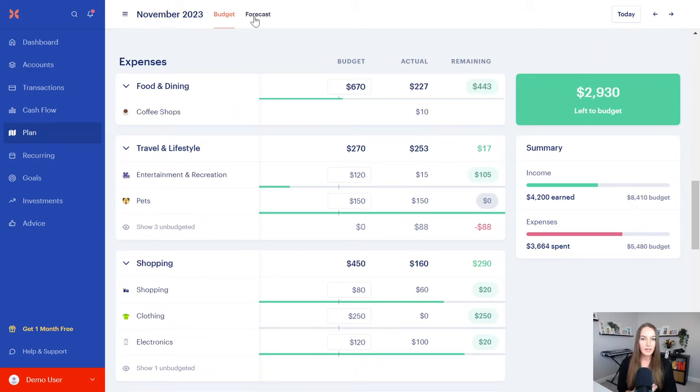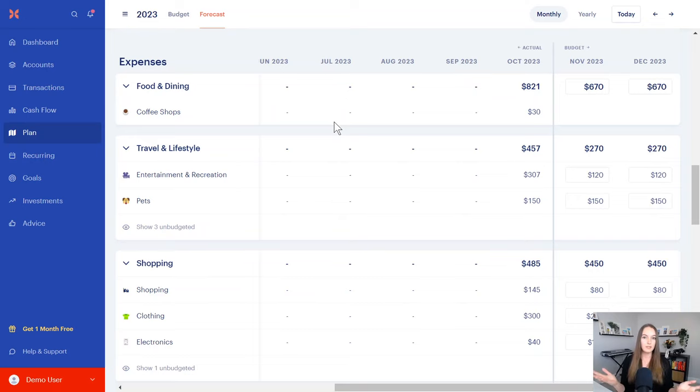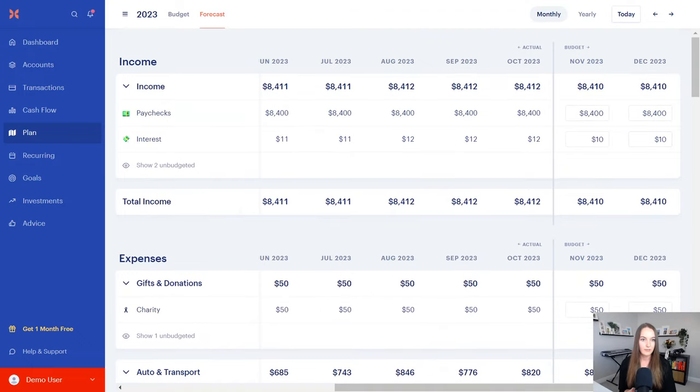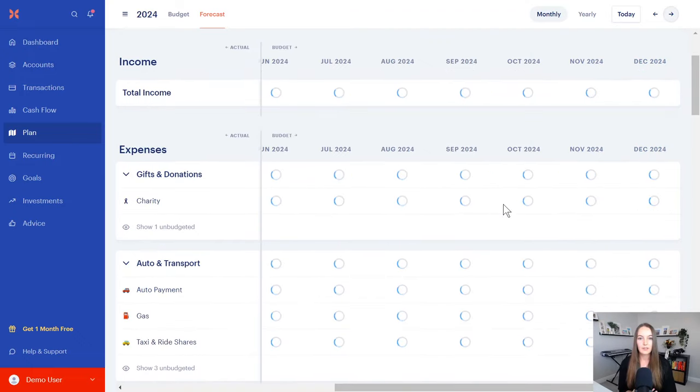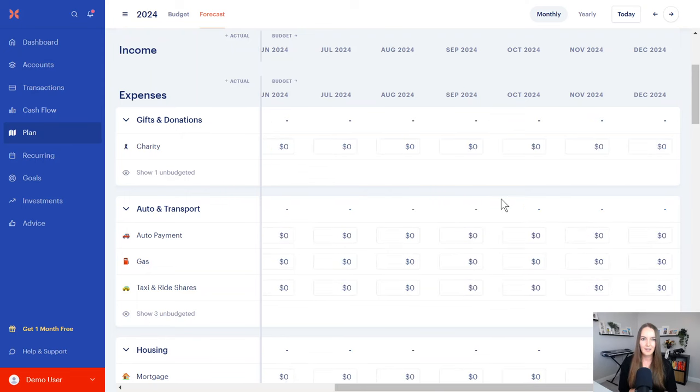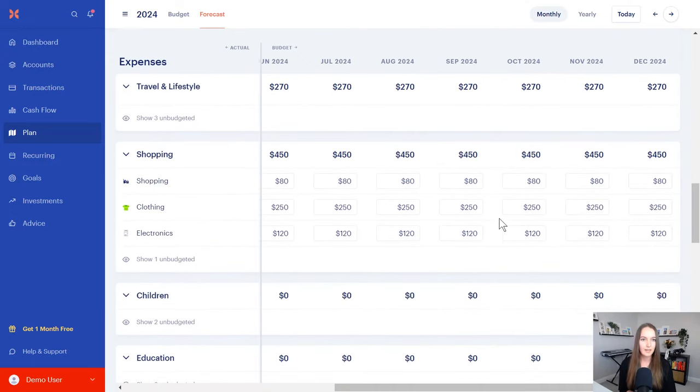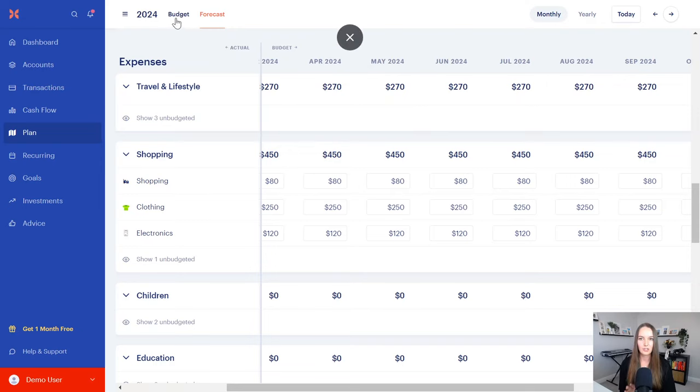For my business-owning clients, you can forecast. If you're working on variable income, commissions, or bonuses, you can plan when you're going to get those and put in different incomes for different months. Same with expenses — if you have higher expenses at Christmas, holiday shopping, Thanksgiving, or back-to-school shopping, you can add all of those in so they don't blindside you. You can plan ahead for birthdays, vacations, all that stuff.